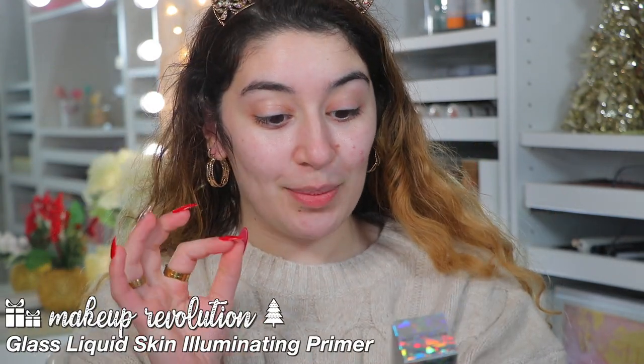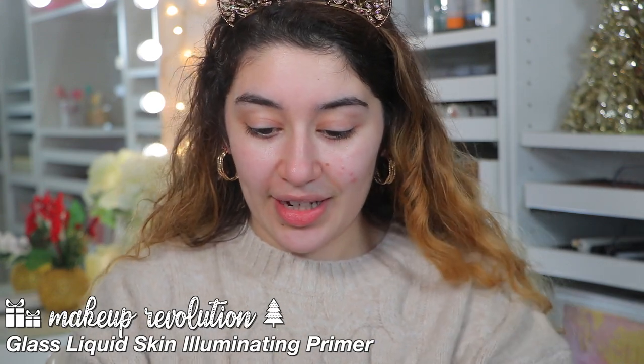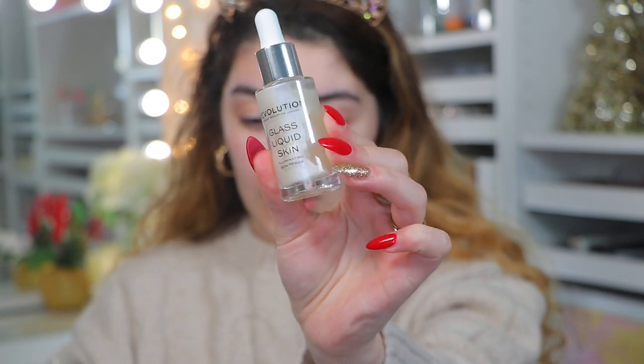My skin is nice and moisturized and I'm going to be going into the Makeup Revolution Glass Liquid Skin Illuminating Primer, which I'm so excited to test out. I've been wanting to try this for a long time. It's beautiful — almost has this pearlescent, pearly glow to it. It's just an illuminating skin primer. It feels really nice, almost like a very lightweight serum — very, very light on the skin. It literally gives you that glass, glossy skin look and effect. This is going to be great for those of you who really like a dewy finish. It's so hydrating and glossy and glass-looking.